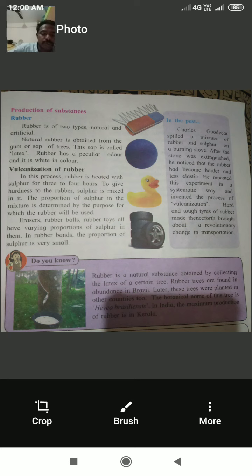In the past, Charles Goodyear accidentally spilled a mixture of rubber and sulfur on a burning stove. After the stove cooled, he noticed the rubber had become harder and less elastic. He repeated this experiment in a systematic way and invented the process of vulcanization. Hard and tough rubber tires made thereafter brought about a revolutionary change in transportation.